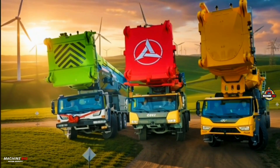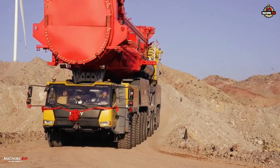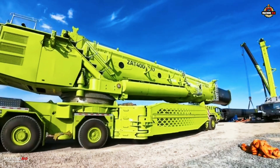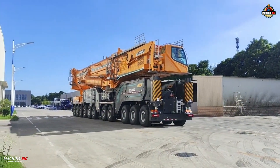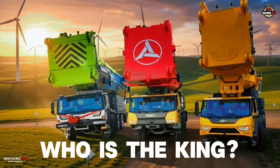Each of them carries the same headline figure: a jaw-dropping 4,000-ton lifting capacity. But don't be fooled by the matching numbers. Beneath that shared rating lie three very different philosophies of power, precision, and mobility. Who is the king?